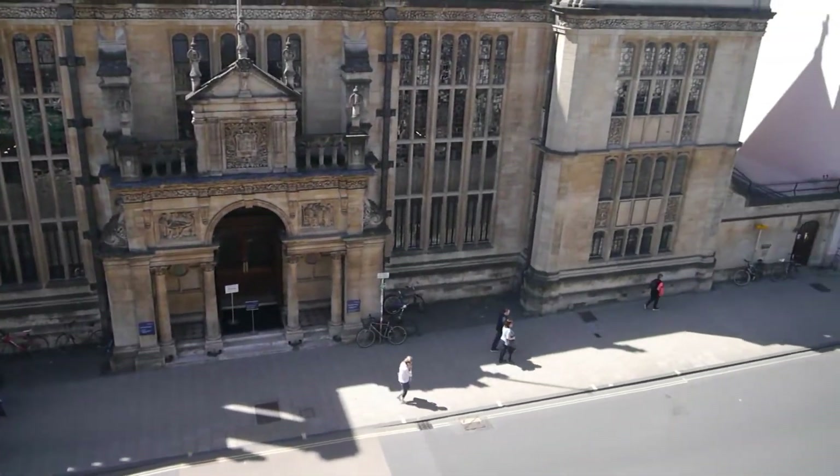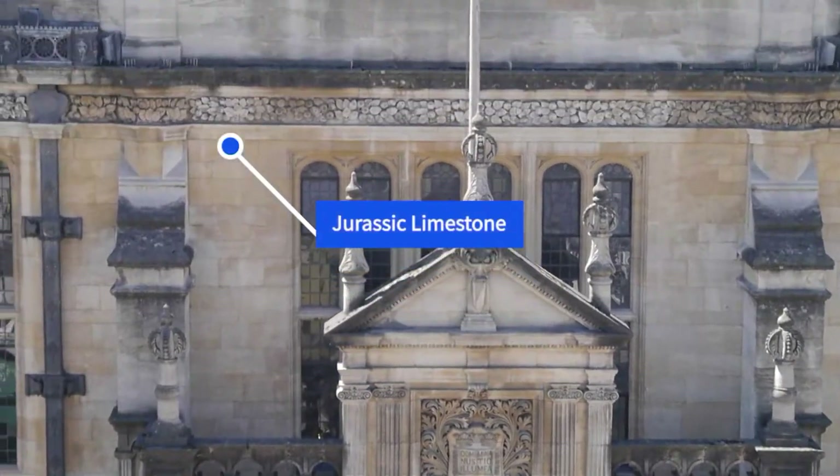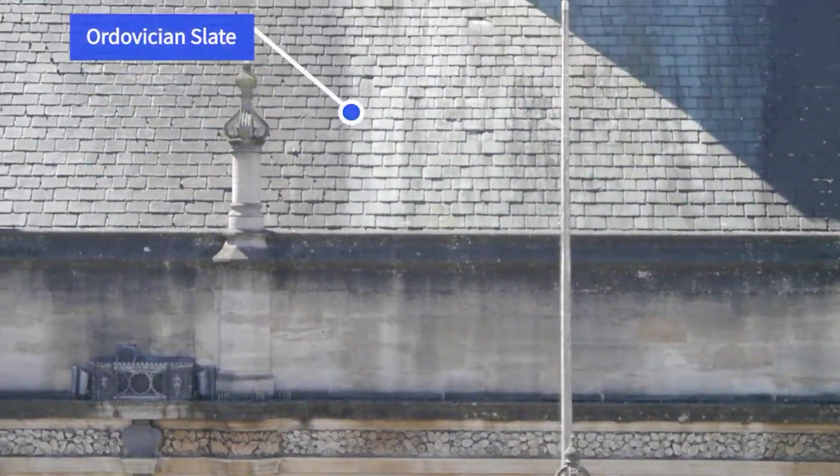This is the high street of Oxford in the UK and across from me is the famous exam school. If you look at the yellow blocks of the front and the grey slates of the roof, that's two different kinds of rocks there. So not only do rocks make the earth that we live on, but we use them for a huge range of things such as making buildings.